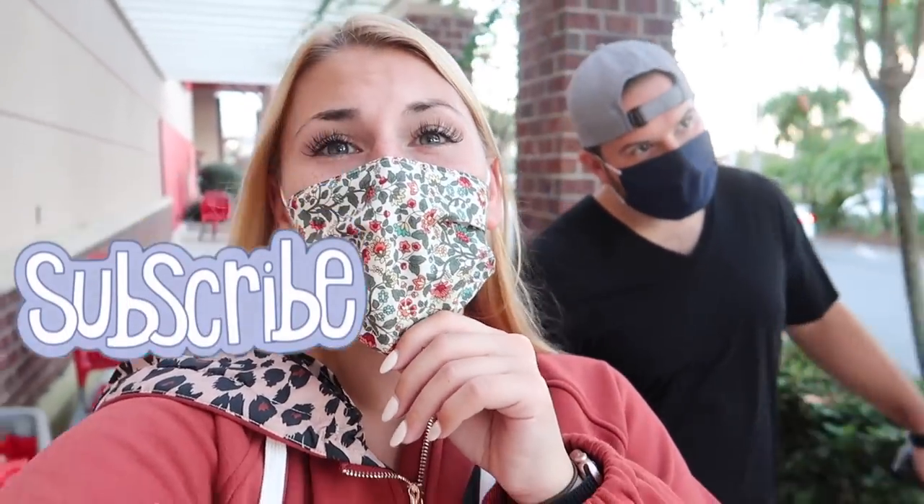If you are new here and you haven't subscribed yet, hello! My name is Katie, I'm from Orlando, Florida. I do shop with me videos, Target videos, hauls, decorate with me, all sorts of fun things, cleaning motivation. So if you love videos like that, make sure you hit that subscribe button. But like I said, today's video is a Christmas decor shop with me at Home Goods. Super excited about it! We're also moving into a brand new apartment in the middle of January, so we're looking for a lot of furniture and decor as well.